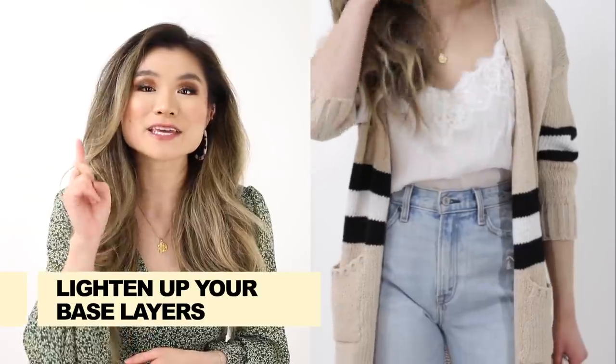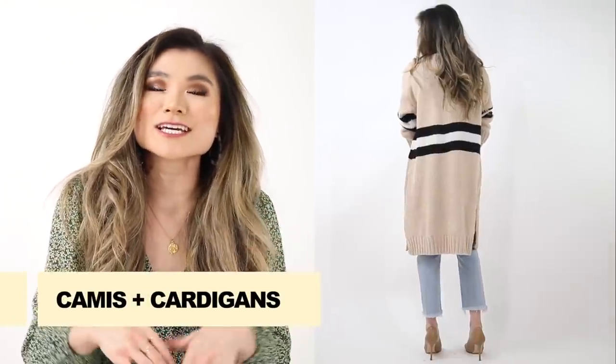Idea number six is to lighten your base layers. I love camisoles and lightweight t-shirts. At this point we've been used to wearing long sleeves, thermals, and turtlenecks. Depending on where you are with your temperatures, you can step down: from a turtleneck to a lightweight long sleeve, then to a crew neck t-shirt, then to a camisole. Even if you don't swap out any of your bottoms right now, just downsizing the warmth level of your base layer top will instantly make you feel springified.